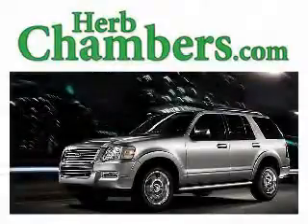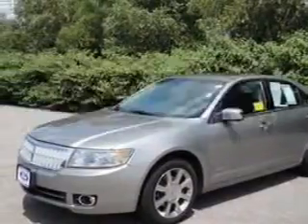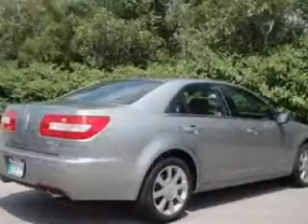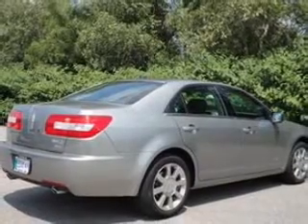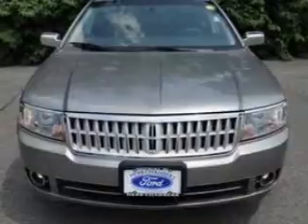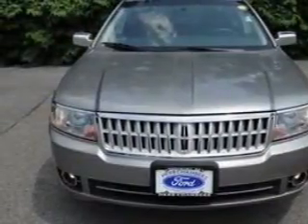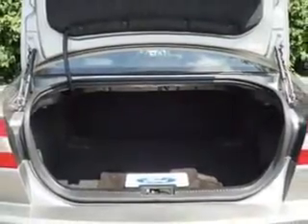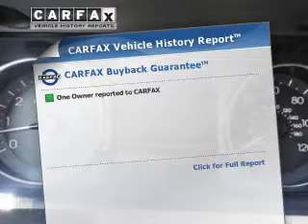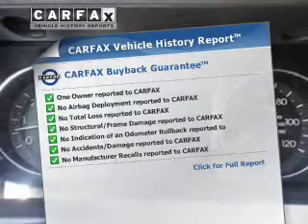Herb Chambers, New England's largest dealer. With the included Carfax Vehicle History Report.